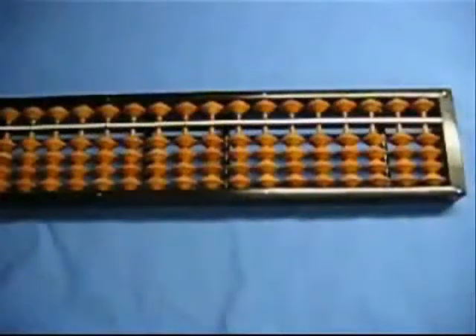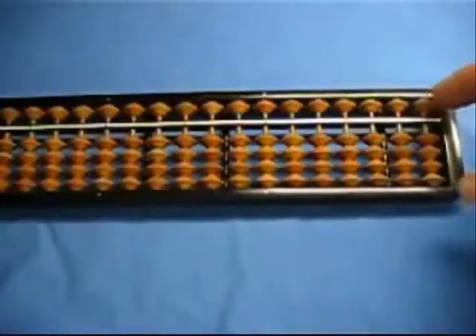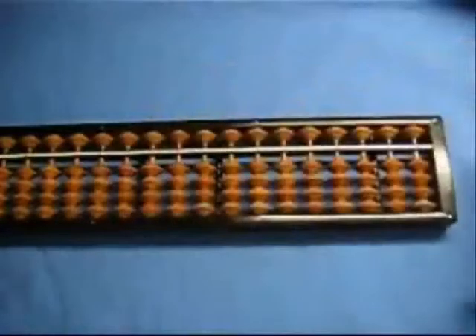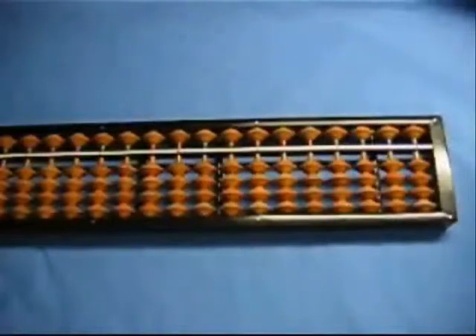Now this is the Japanese version called the Soroban. It has heavenly beads in the upper deck and earthly beads in the lower deck. The heavenly beads are worth five and the earthly beads are worth one. We only count beads when they are in the middle position of the abacus. The abacus is read in exactly the same way you read a modern digital calculator — from left to right, with one column per unit. I'm going to enter the number 1,234 euros and 56 cents.